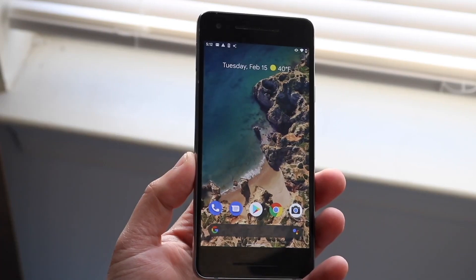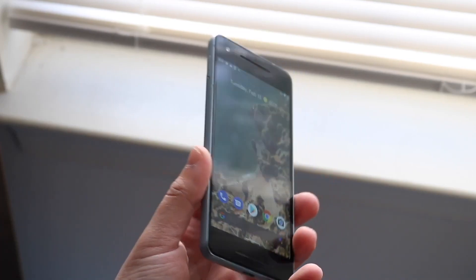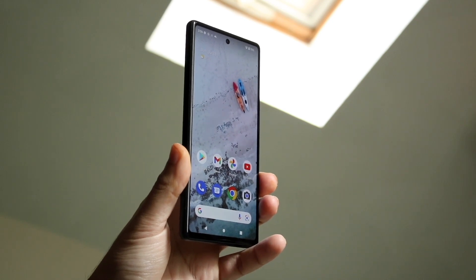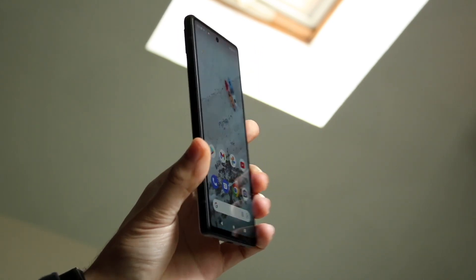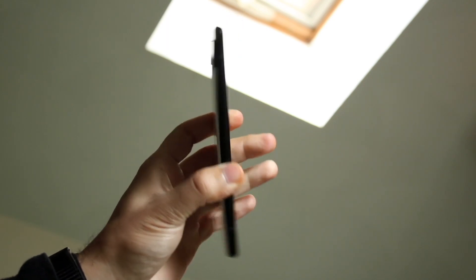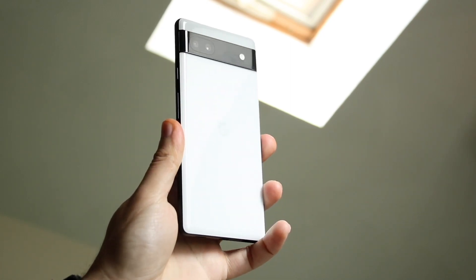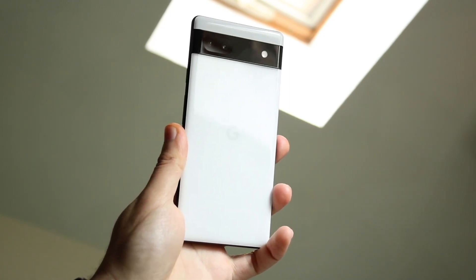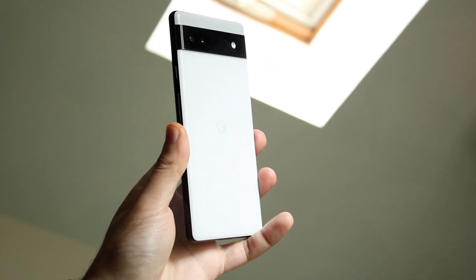Another set of devices I wouldn't recommend buying are the Pixel 3a and the Pixel 4a standard model. Now, there is the Pixel 4a 5G that is still supported with software and is getting Android 14, and that one kind of makes sense to buy. But the Pixel 4a and the Pixel 3a don't really make too much sense. That's why I'd recommend buying something like the Google Pixel 5 and above — those ones make a lot more sense.